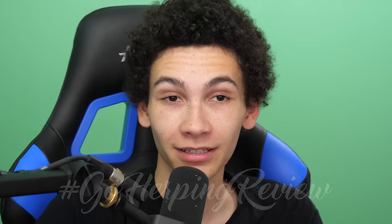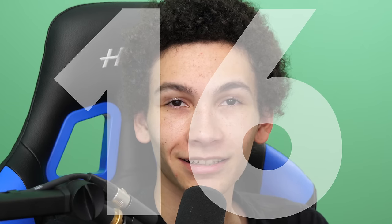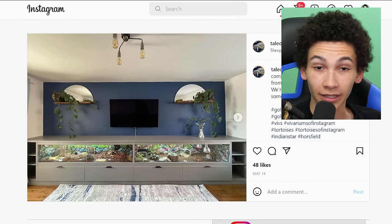Welcome back to everyone's favorite series — maybe, I don't know, it's cool. Raiding your reptile stuff, your enclosures, your rooms, whatever you post on Instagram with hashtag Go Herping Review. This is episode 16, and I think this is like the longest-running series I've had, so let's jump into it.